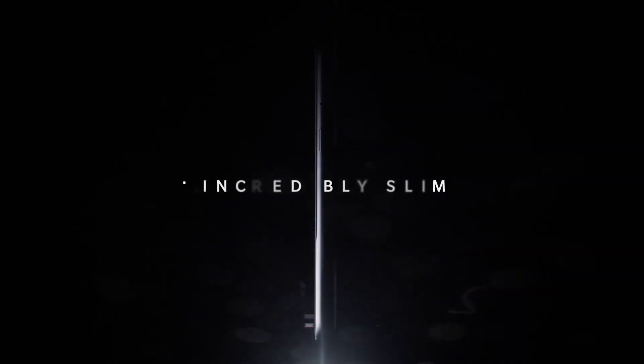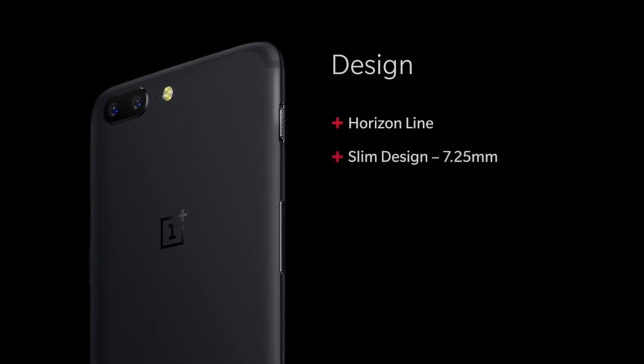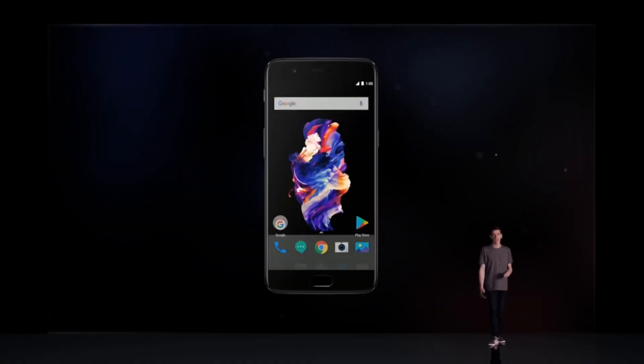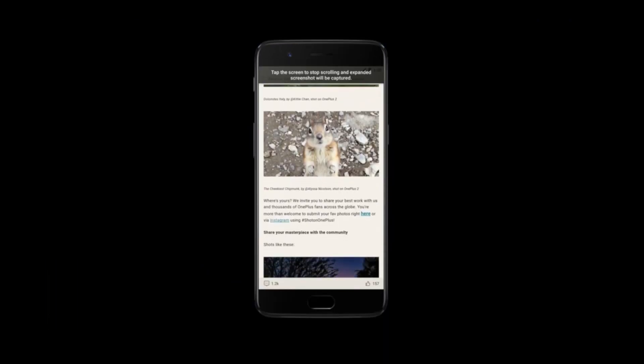As far as specs go, you have a unibody brushed aluminum design with a slim 7.25mm profile and rounded corners. Unfortunately, it still has a 5.5-inch 1080p AMOLED display with a 16:9 aspect ratio — so no QHD, although some of you probably had your fingers crossed for it, but no go again.